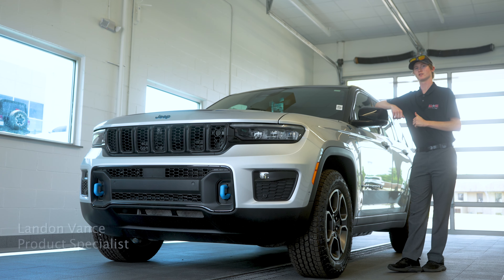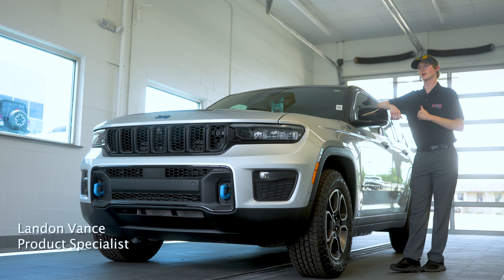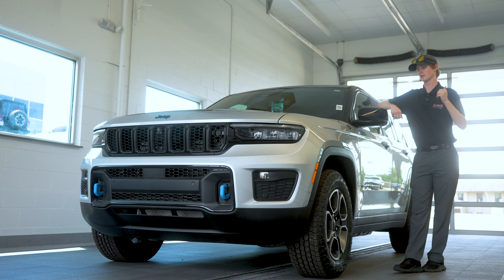Hi, my name is Landon. I'm a product specialist here at All-Star Dodge Chrysler Jeep Ram. Today we're going to be taking a look at the Grand Cherokee 4xE Trailhawk.